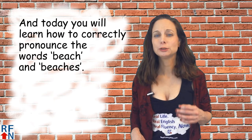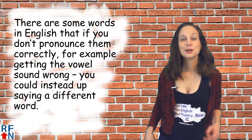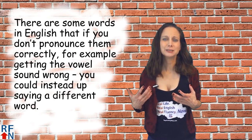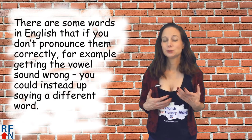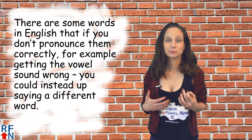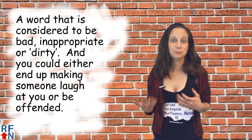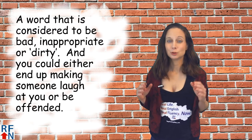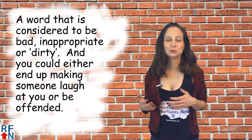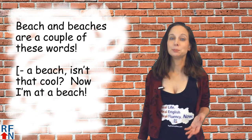Today you will learn how to pronounce the words beach and beaches correctly. There are some words in English that if you don't pronounce them correctly — for example, getting the vowel sound wrong — you could end up saying a different word. A word that is considered to be maybe bad, inappropriate, or dirty. You could either end up making someone laugh at you or be offended. Beach and beaches are a couple of these words.